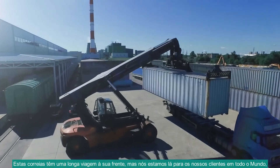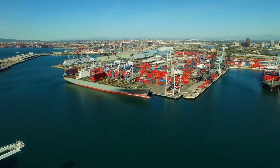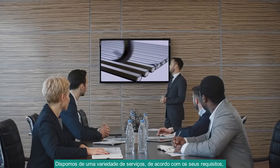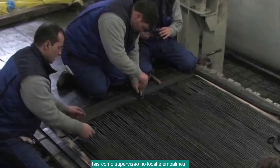These belts have a long journey ahead of them, but we are right there for our customers worldwide when it comes to installing a new belt. Select from a variety of services according to your requirements, such as on-site supervision and splicing services.